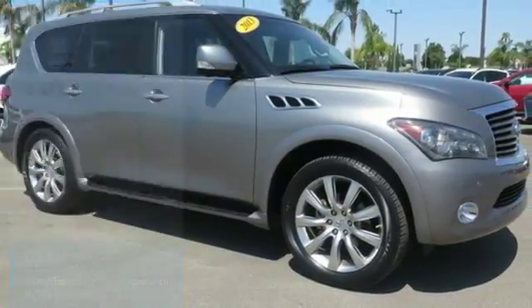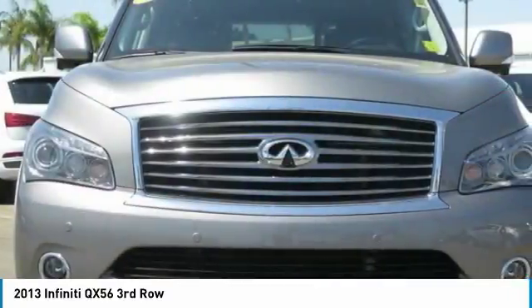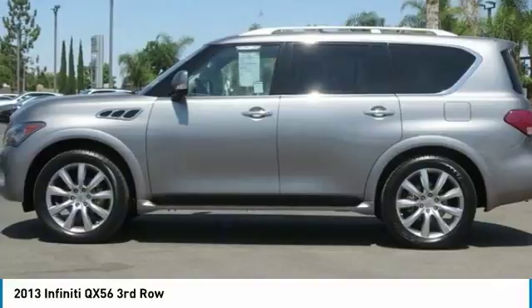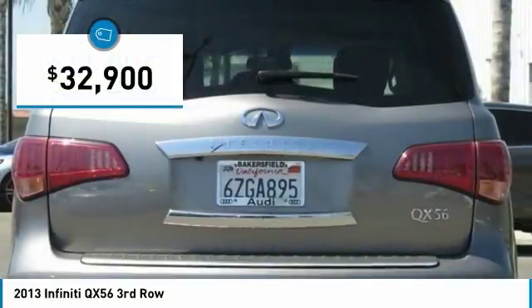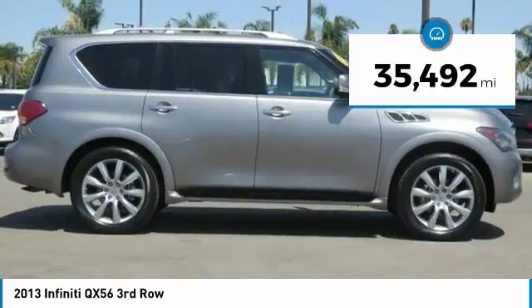Looking for the right vehicle? Check out the 2013 Infiniti QX56 — a uniquely personal expression of style. Jealously comes standard, and is priced below $35,000. This vehicle has less than 40,000 miles.